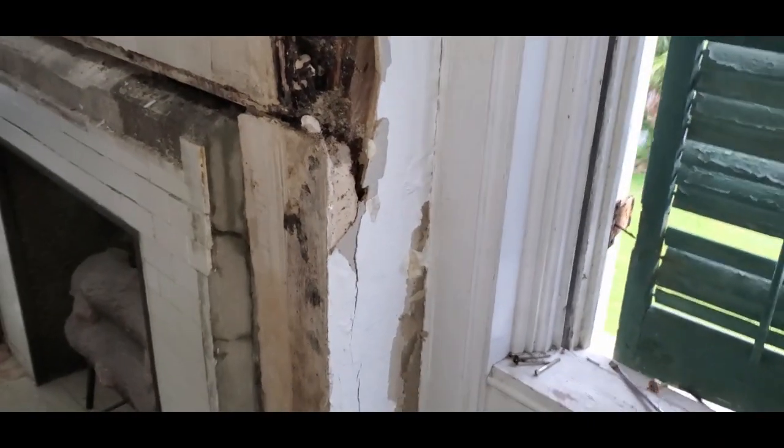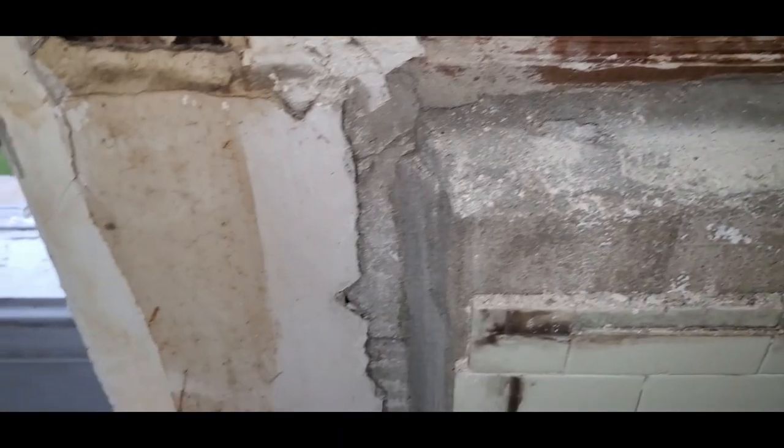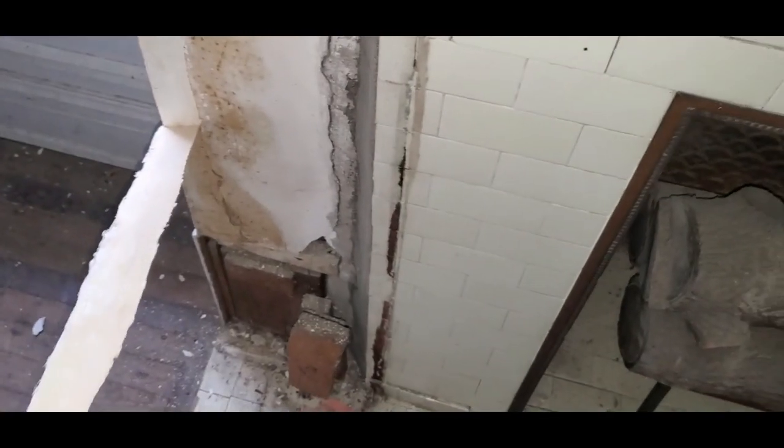Step one — the mantle's off. It was obviously an old leak because a previous patch was done with drywall tape and joint compound, and I could see that once I looked. Step two will be trying to get this tile off without breaking it.